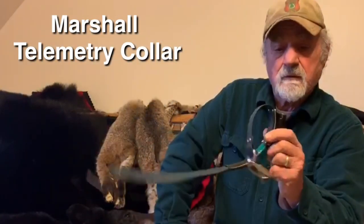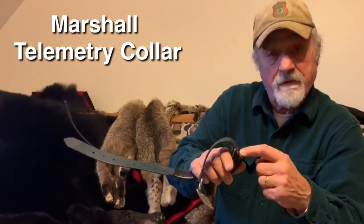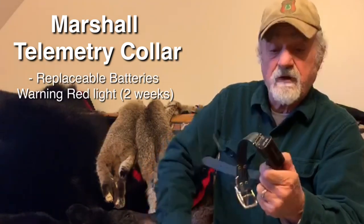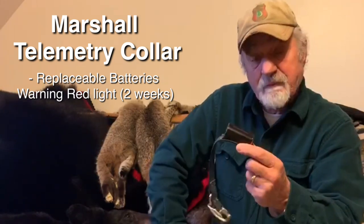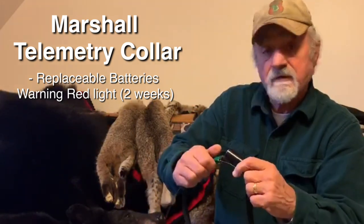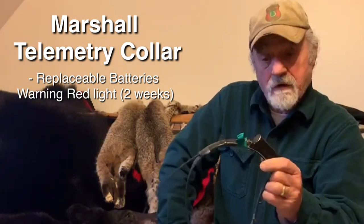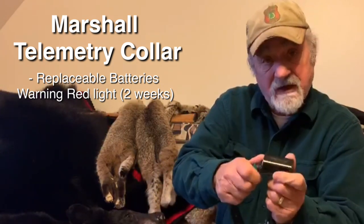However, the Marshall collar, which accepts AA batteries, has extended range and battery life. There's also a warning signal on here — it starts to blink red, and you'll still have approximately two weeks of battery life left. I like the Marshall collar; it's one of the best in the industry. There are many makes, brands, and sizes, and if you do your homework you'll find one that'll work for you. My personal preference is the Marshall collar because of its size.